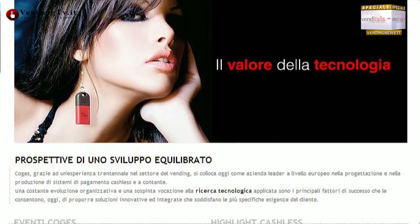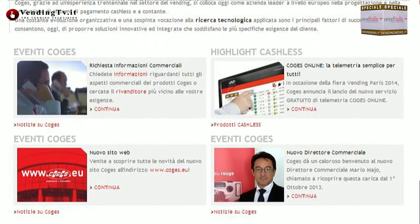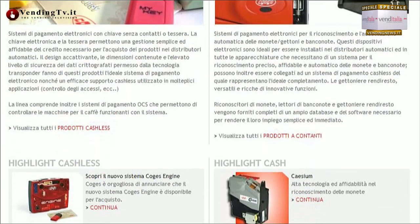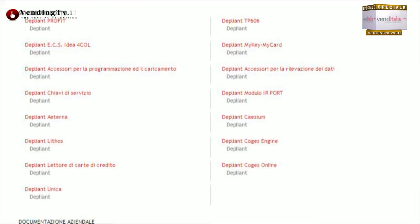Collegandosi al sito coges.eu non solo potrete andare a scoprire tutti i prodotti realizzati dalla Coges con tutti i dettagli, ma andare anche a guardare, iscrivendosi e loggandosi, scaricare gli esplosi in PDF, entrare in contatto con i responsabili commerciali che potranno darvi informazioni di ogni genere. Grazie Fabio e un saluto a tutti, arrivederci alla prossima fiera, l'anno prossimo a Venditalia Expo.